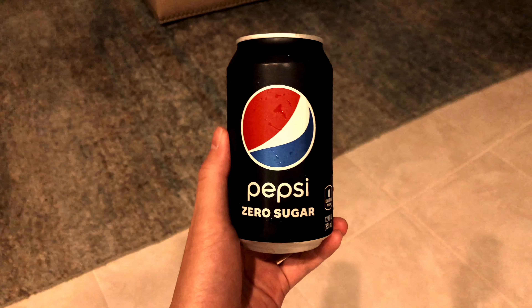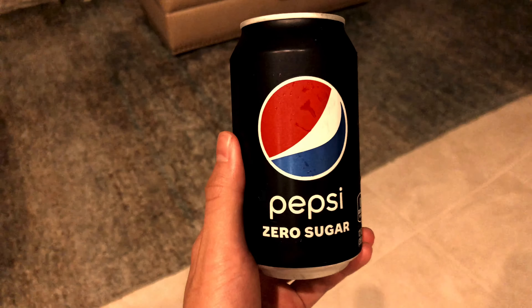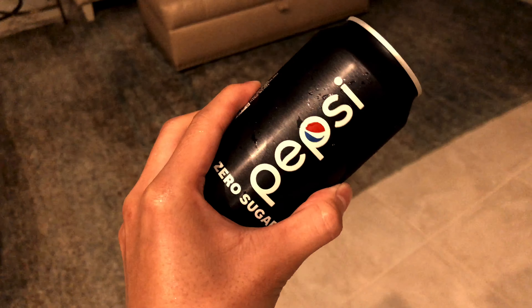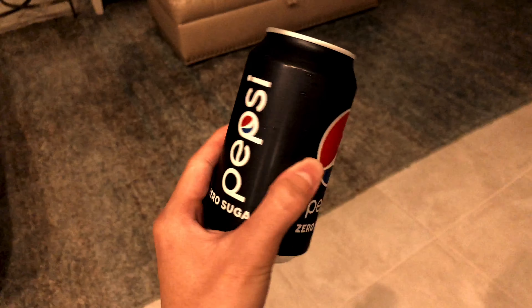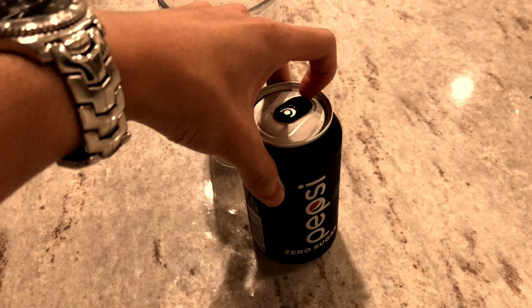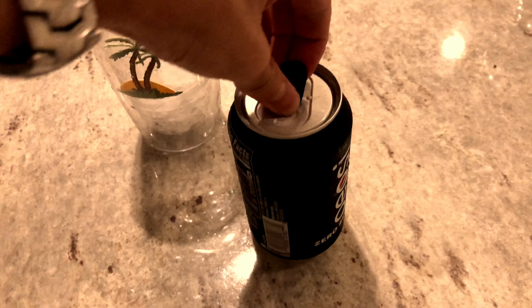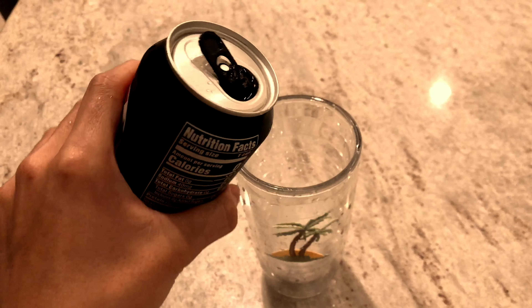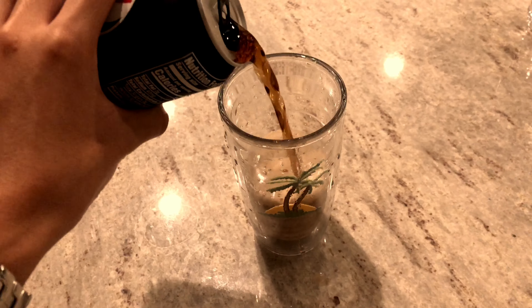What's up guys, in this video I am going to reveal the Pepsi Zero Sugar to see how it compares to its competitors and how they taste. First and foremost, I'm going to open it — there you go — and dump it in a cup.